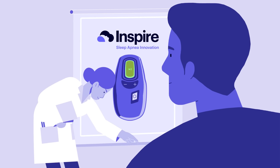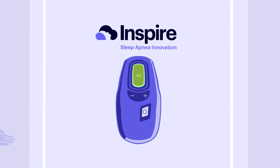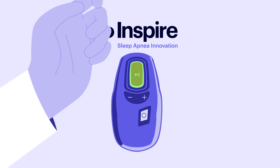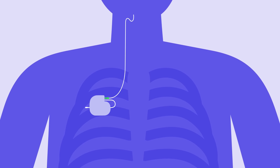Inspire is the only FDA-approved obstructive sleep apnea treatment that treats the root cause of sleep apnea with just the click of a button. Inspire is a small device that keeps your airway open using a gentle pulse. It's implanted in the body with two small incisions in a same-day outpatient procedure.